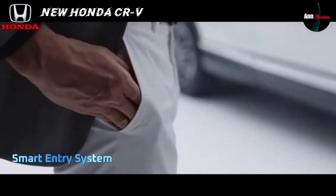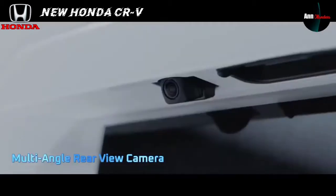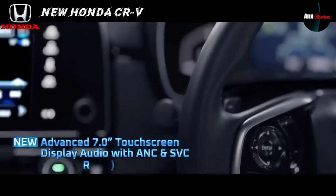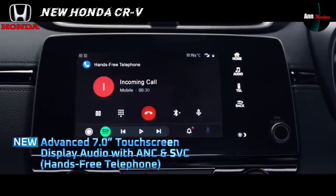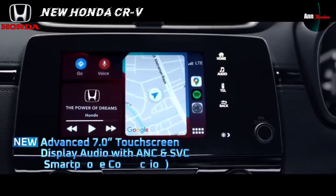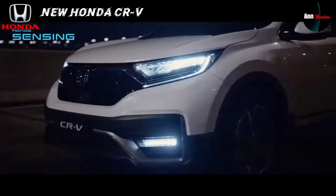Smart entry system, power panoramic sunroof untuk melihat pemandangan dari atas dengan kaca ukuran cukup besar, dan multi-angle rear view camera untuk keperluan parkir dengan tampilan di dashboard. Dilengkapi advanced 7-inch touchscreen display audio dengan ANC dan HVC, terhubung dengan Bluetooth dan WiFi connection, serta bisa connect untuk hands-free telepon. Mobil New Honda CR-V ini semakin canggih dan aman.